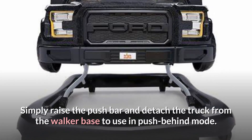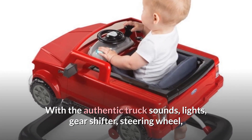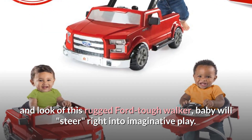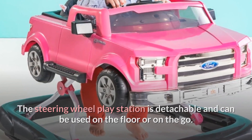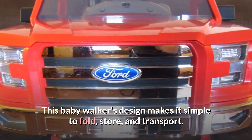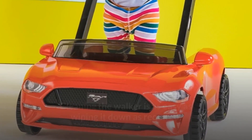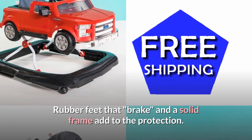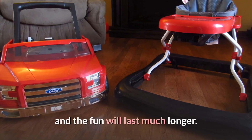Simply raise the push bar and detach the truck from the walker base to use in push-behind mode. With the authentic truck sounds, lights, gear shifter, steering wheel, and rugged Ford Tough look, baby will steer right into imaginative play. The steering wheel play station is detachable and can be used on the floor or on the go. A high seat back offers comfort and protection. This baby walker's design makes it simple to fold, store, and transport. Cleaning is as easy as wiping it down as required and throwing the seat cushion in the washing machine. Rubber feet that brake and a solid frame add to the protection. Adjust the walker frame to three different height positions to hold little toes at the right height.